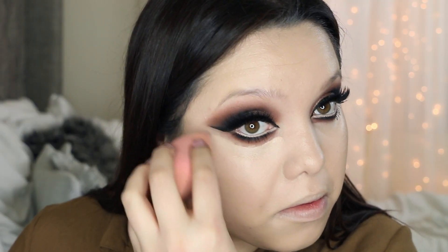For my dark circles I'm taking the Avon Extra Lasting Concealer in the color Fair and applying it underneath my eyes very carefully since I already did the lower lash line. To set the face I'm taking the Airspun Loose Face Powder in Transparent Extra Coverage. You definitely want to apply this underneath the eyes where you applied the concealer just to set it.